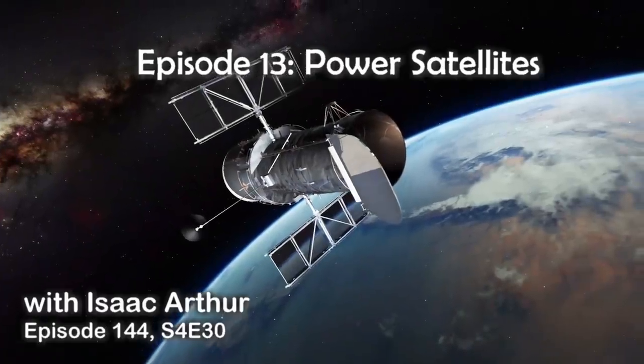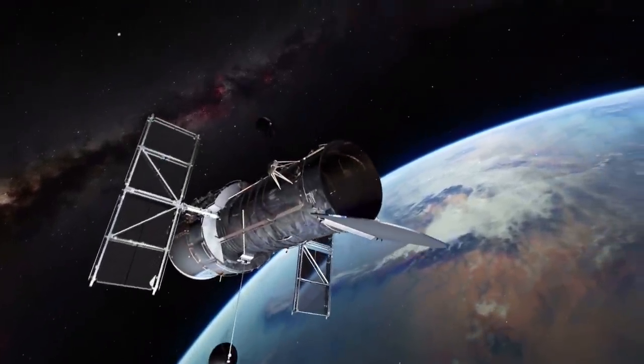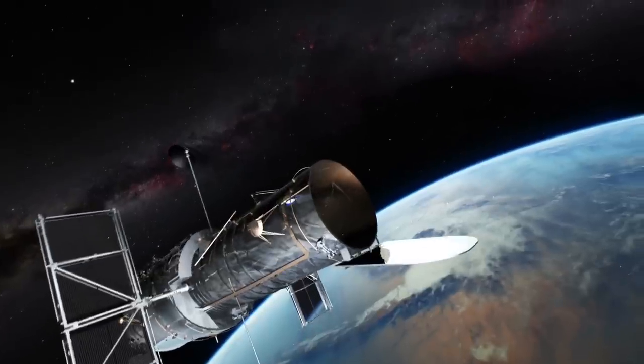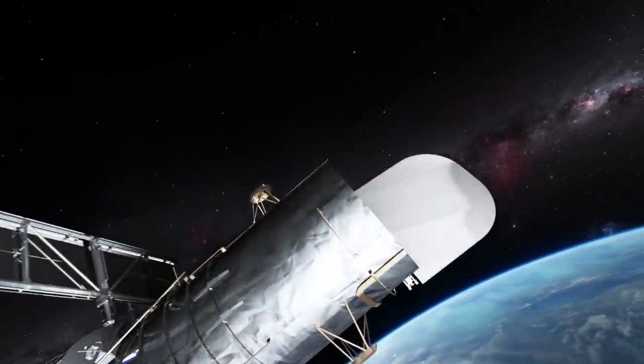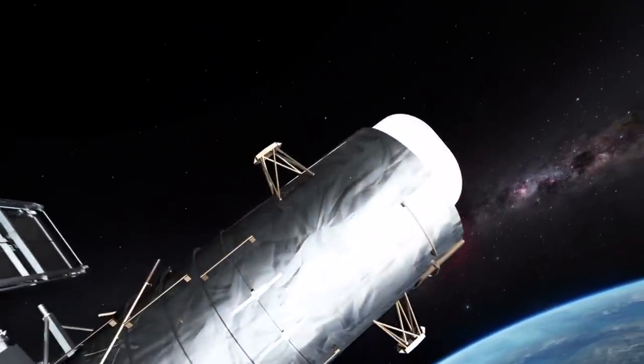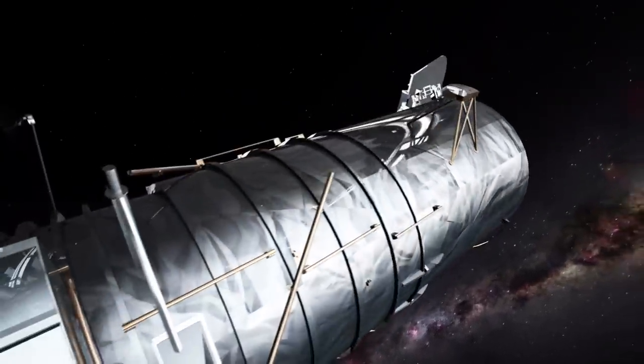Today we continue the Upward Bound series and our look at how to get into space cheaper and easier, and what we can do up there once we can place stuff in orbit more cheaply. Of course if you're up in space for a while you'll need a reliable power supply, and that generally means either solar or atomic.